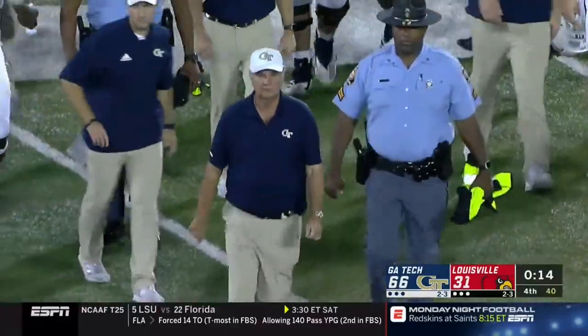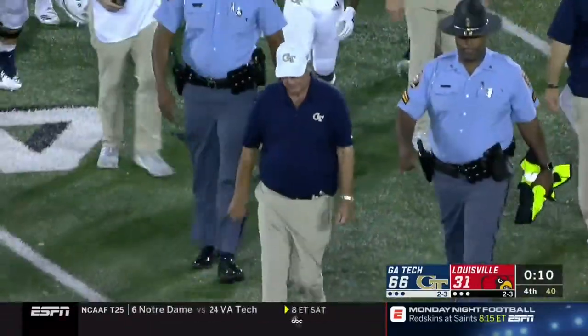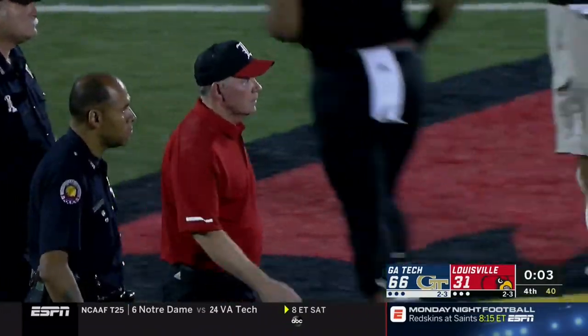Georgia Tech is going to get its first ACC win. They're 1-2 in the league but 3-3 overall. Louisville falls to 2-4, 0-3 in the ACC.